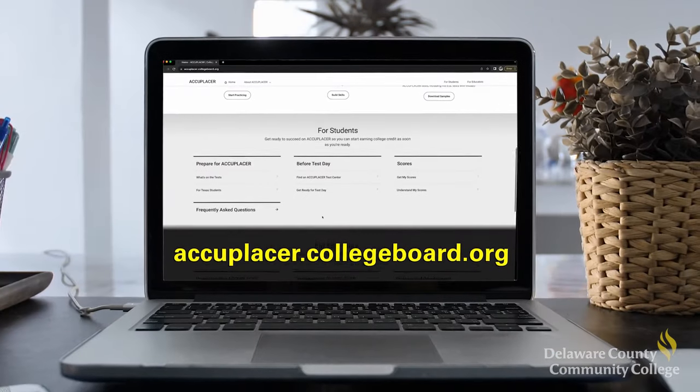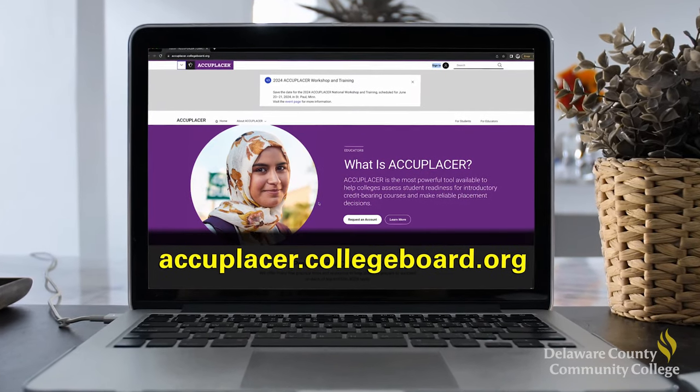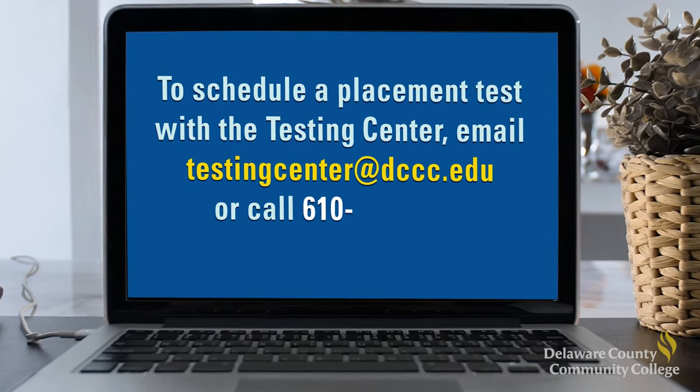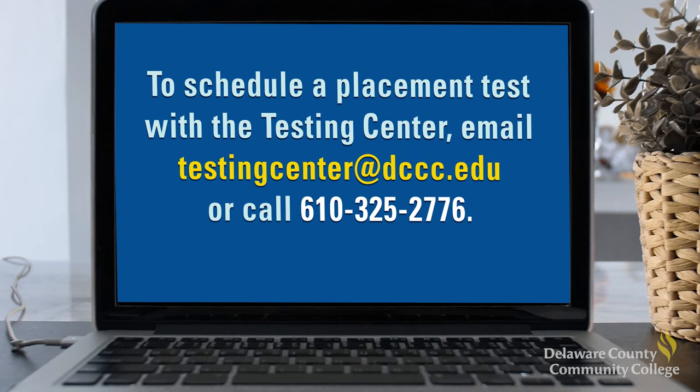To review basic concepts in mathematics, reading, and writing before taking a placement test, visit the Accuplacer website. Contact the Testing Center to schedule a placement test by emailing testingcenter@dccc.edu or calling 610-325-2776 for more information.